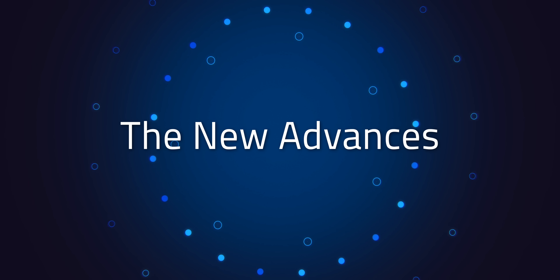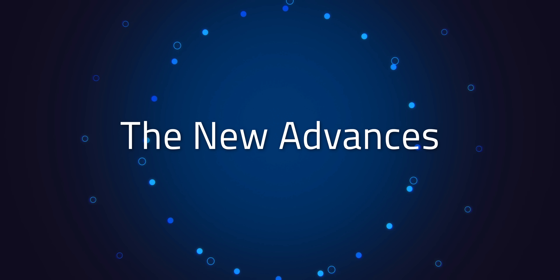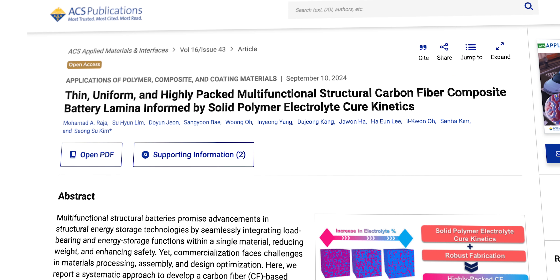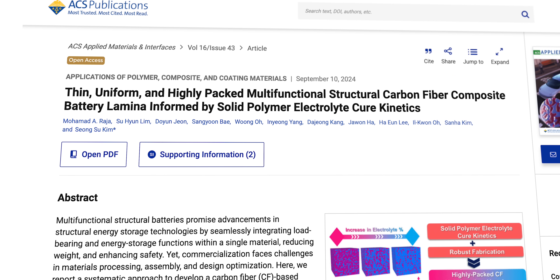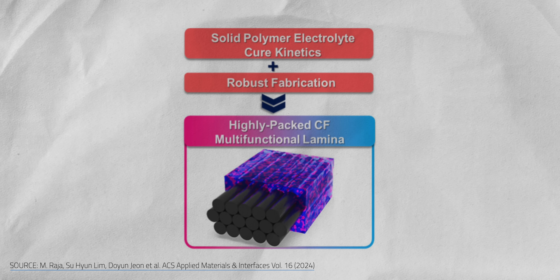Now back to those structural battery advances. One notable breakthrough comes from the team at the Korea Advanced Institute of Science and Technology. They've developed a thin, uniform, high-density structural battery made from a multifunctional carbon fiber composite. Their approach centered on improving the interface and curing behavior of the materials involved. After a lot of testing, they settled on a combination of simple epoxy resin and a carbonate electrolyte based on solid polymer electrolyte.